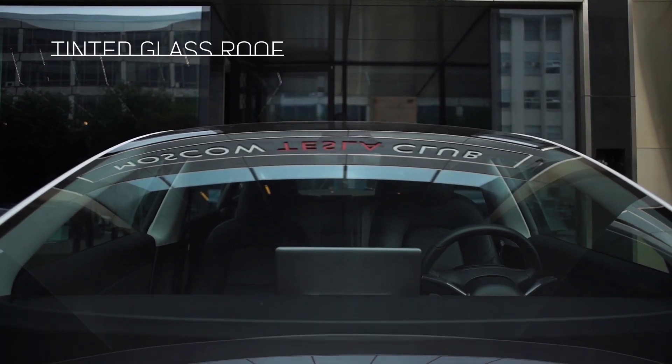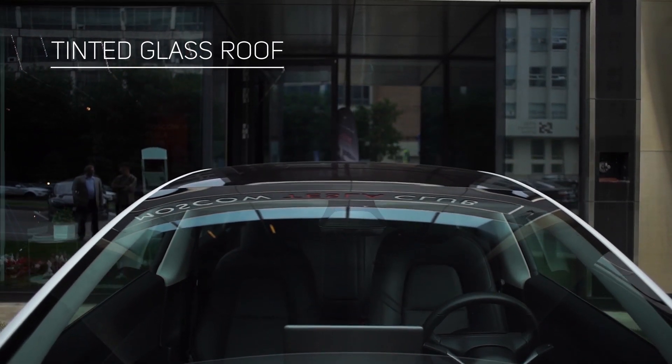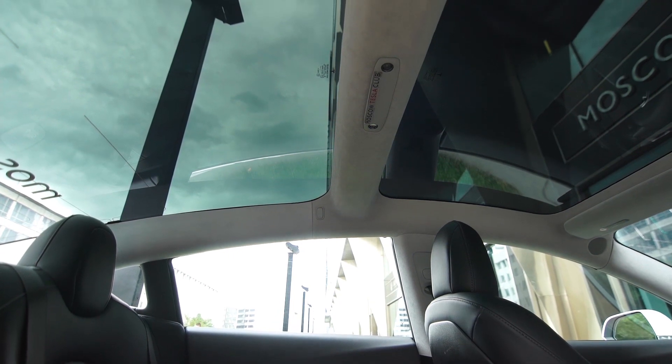The panoramic roof with UV and infrared radiation protection extends from the hood to the trunk, giving passengers a sense of freedom. You can simply look up at the sky to find out if it's going to rain.